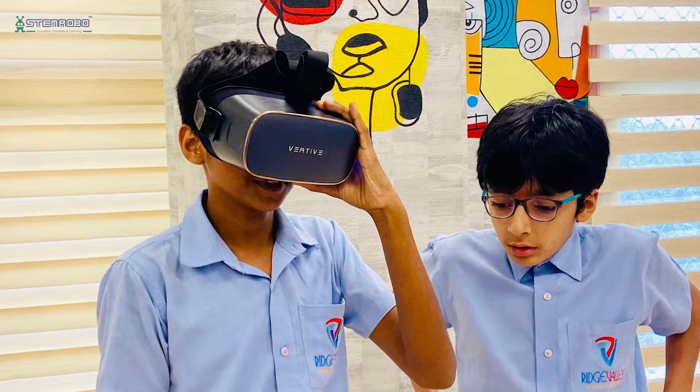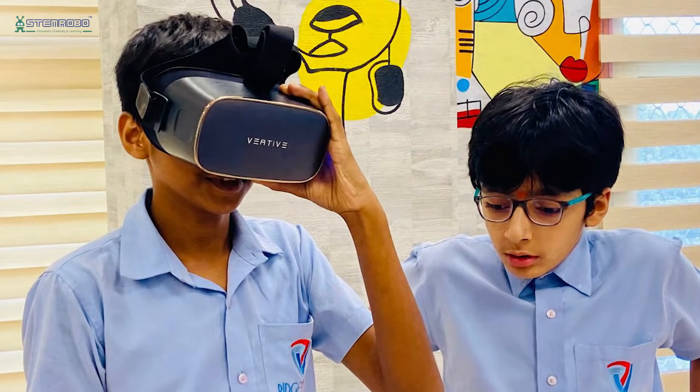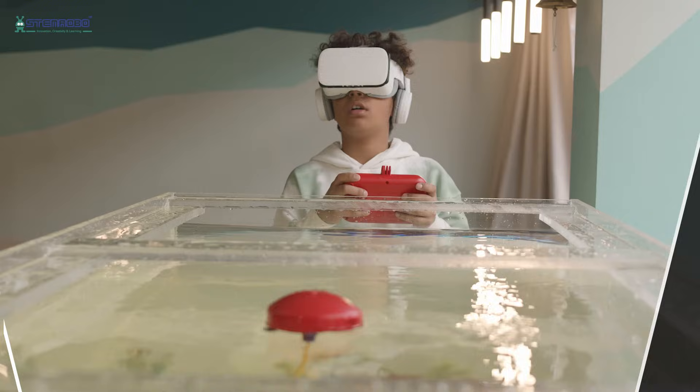These labs aren't just classrooms — they're launch pads for creativity, innovation, and hands-on learning.